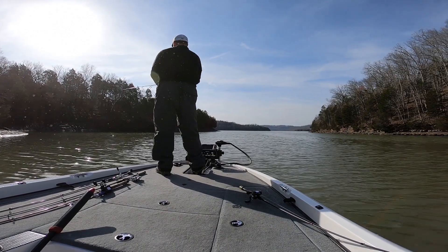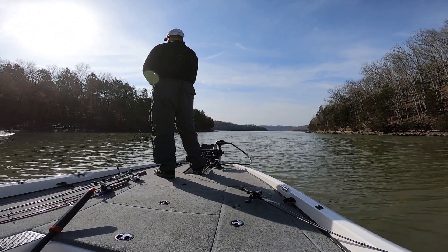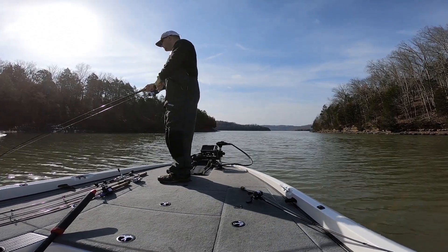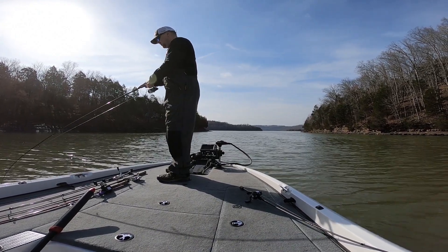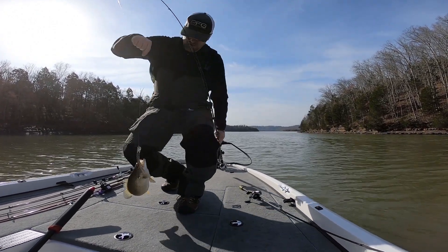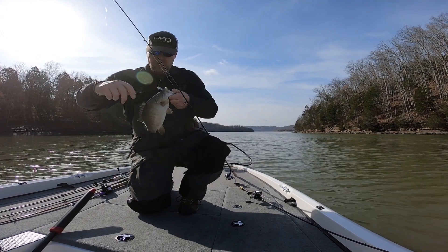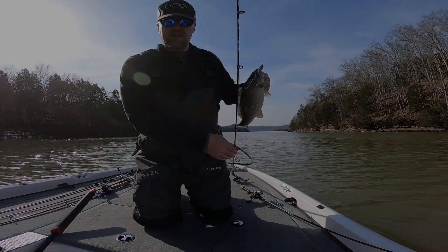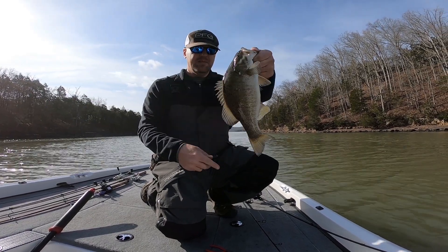We moved on around this point, on the inside of it. There's another little point sticking off to the left, a little shallow — probably sitting in seven or eight foot of water. I picked up a shad wrap just to see what would happen and picked one up. He's a little bitty, but he ate it. That's a lot of fun.